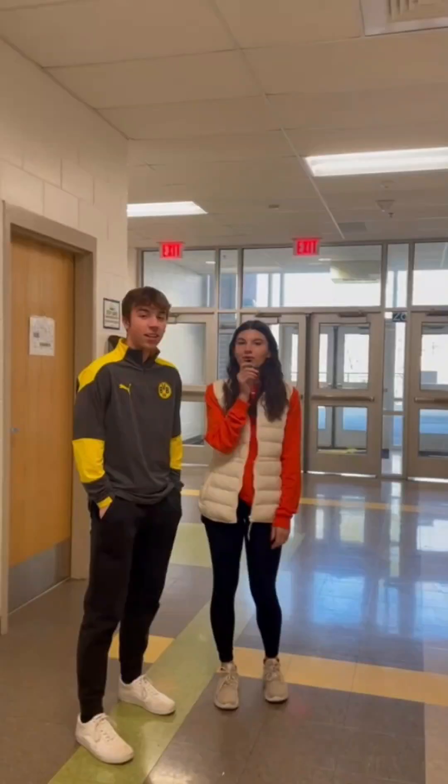Before we see if you're smarter than a 5th grader, let me introduce ourselves. My name is Elliot Marino and I will be doing the interviews. Behind the camera is Liza Middlesworth. We are both a part of the newspaper staff and are very excited to get started. Hope you enjoy.